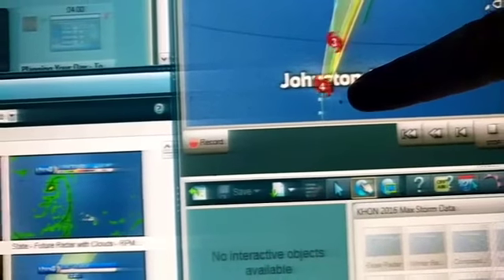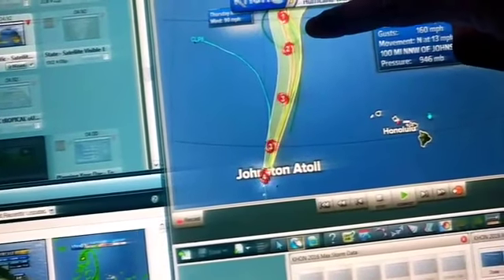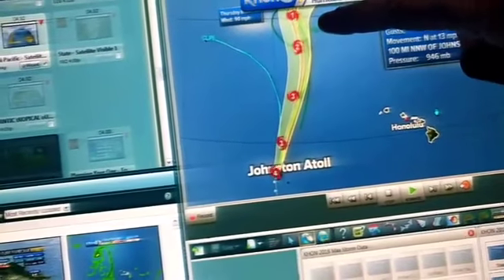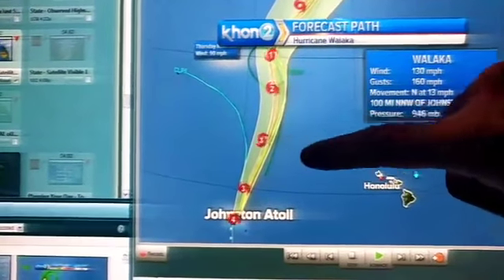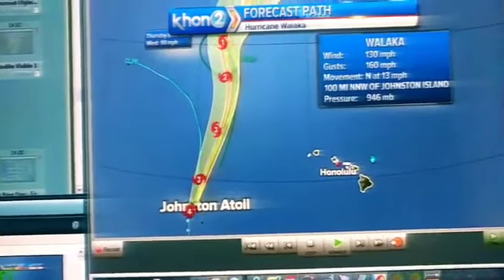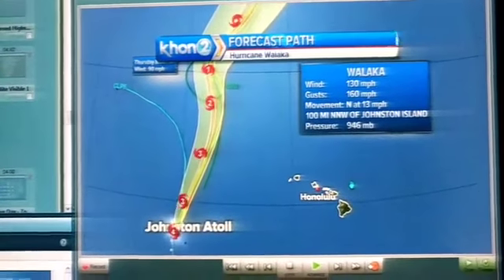Johnston Atoll is that little tiny speck right there. What we're probably going to see is this thing speed up over the next few days as it's picked up and drawn to another storm system to the north of the state. But as long as Walaka is here, we're not going to have our trade winds.